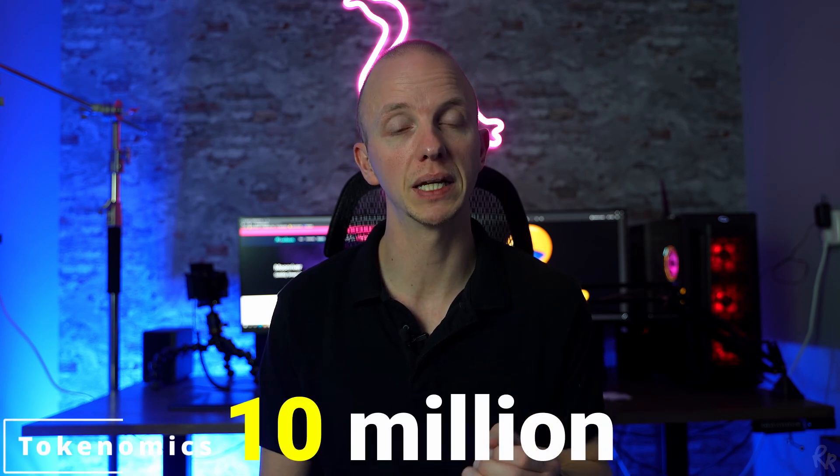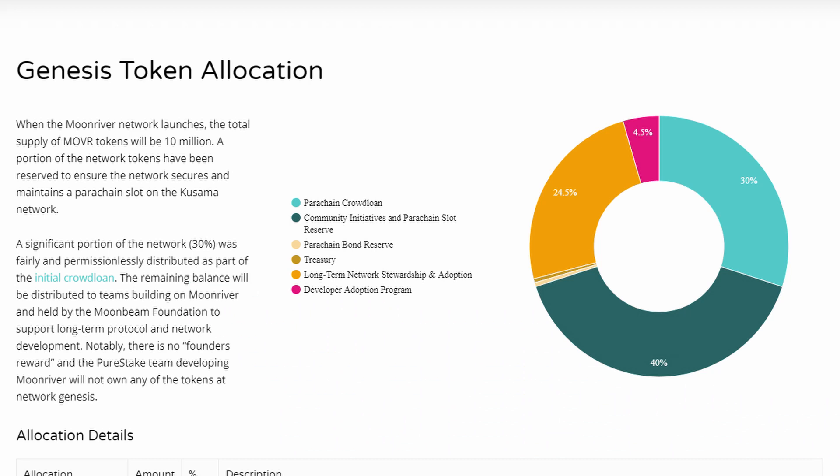With the launch of the Moonriver network, the total supply of MOVR is 10 million. A part of it has been reserved to ensure the network secures and maintains a parent chain slot on the Kusama network. 30% of the network was distributed as part of the initial crowd loan. The remaining balance will be distributed over the teams building on Moonriver and held by the Moonbeam Foundation to support long-term protocol and network development. Notably, there is no founder's reward and the team developing Moonriver will not own any of the tokens at Network Genesis.